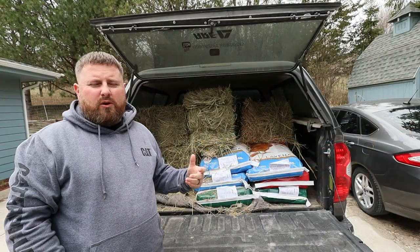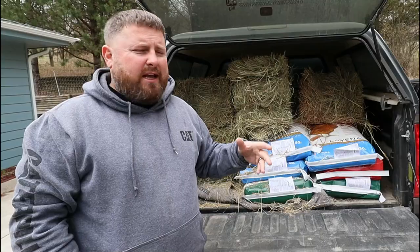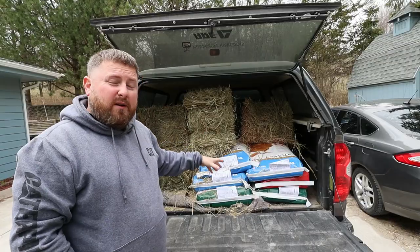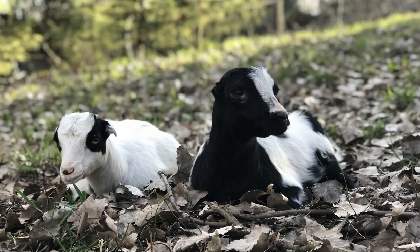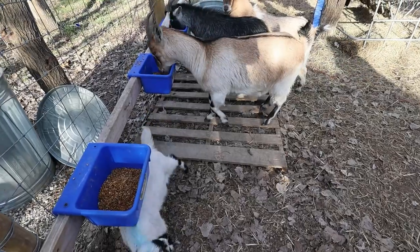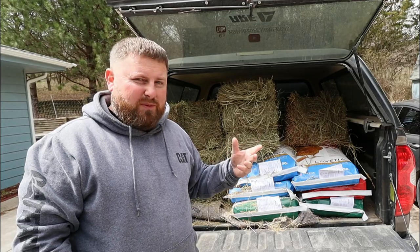We're back from the feed store. We're gonna go unload some of this feed down to the chickens, go see how they're doing, and then I'm gonna take a bale of hay up to the goats, bring them some of their feed, and check on those baby goats. I'm having some issues with them integrating and I really don't know what to do, because I've never seen this kind of behavior — I've never owned goats before.